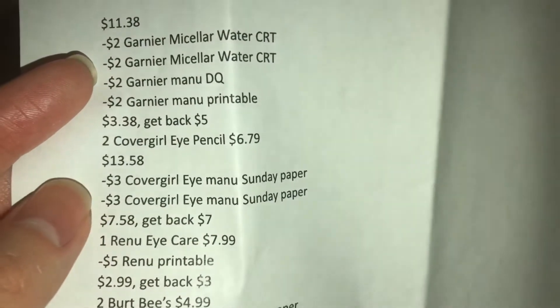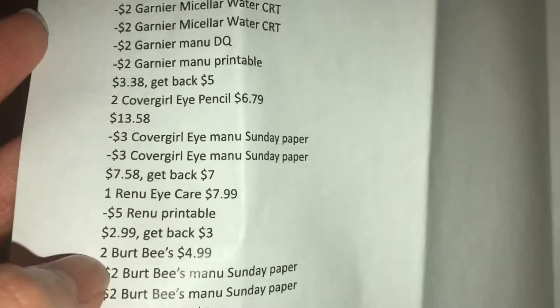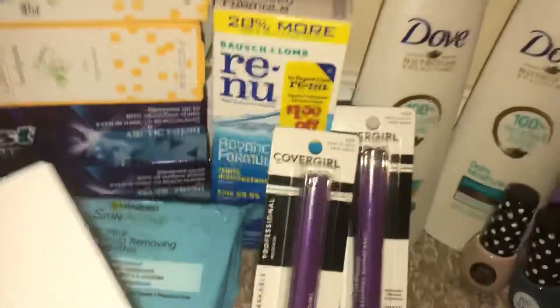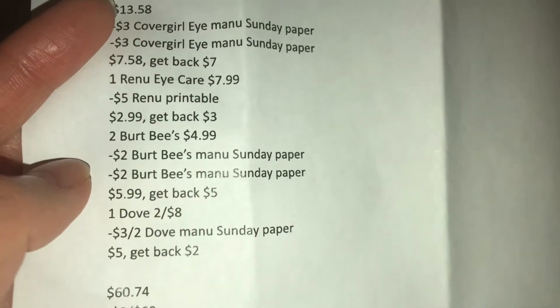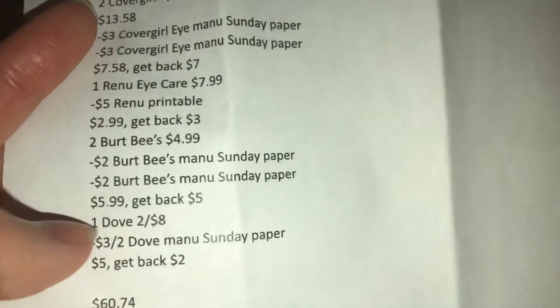For CoverGirl, there were two items. I used manufacturer coupons from this past Sunday's paper, bringing those items to $7.58, and you get back $7. The Renew is nice because it's got a little Peely sticker that says $1 off, but I printed a $5 off coupon from their website, making it $2.99 — and you get back a $3 reward. Burt's Bees are priced at $4.99 each, making them $9.98. You take $4 off with two manufacturer coupons from this past Sunday's paper, so you pay $5.99 and get back $5 in rewards.